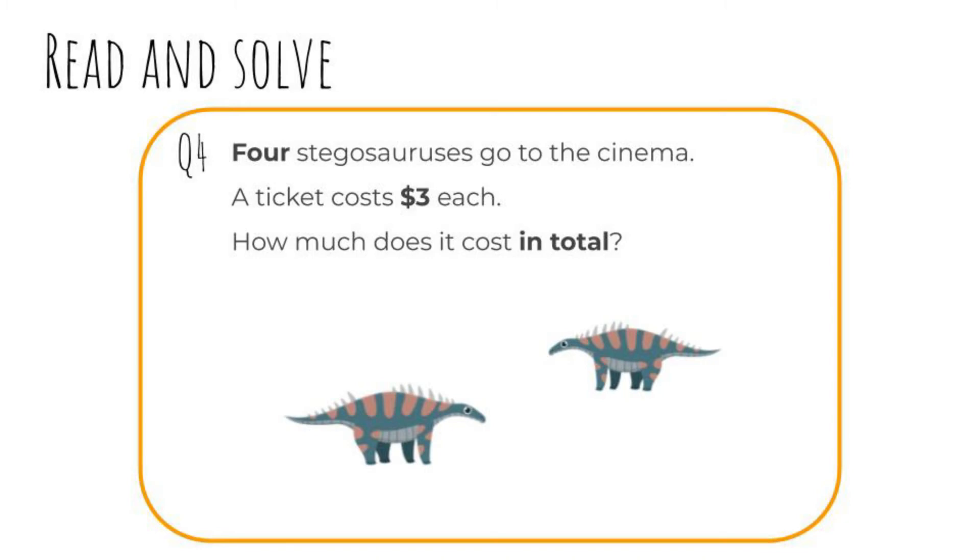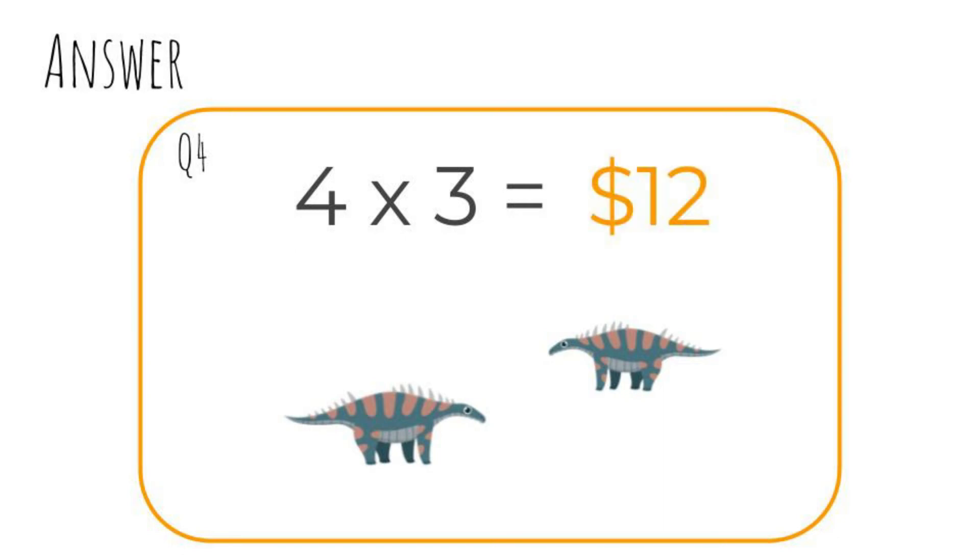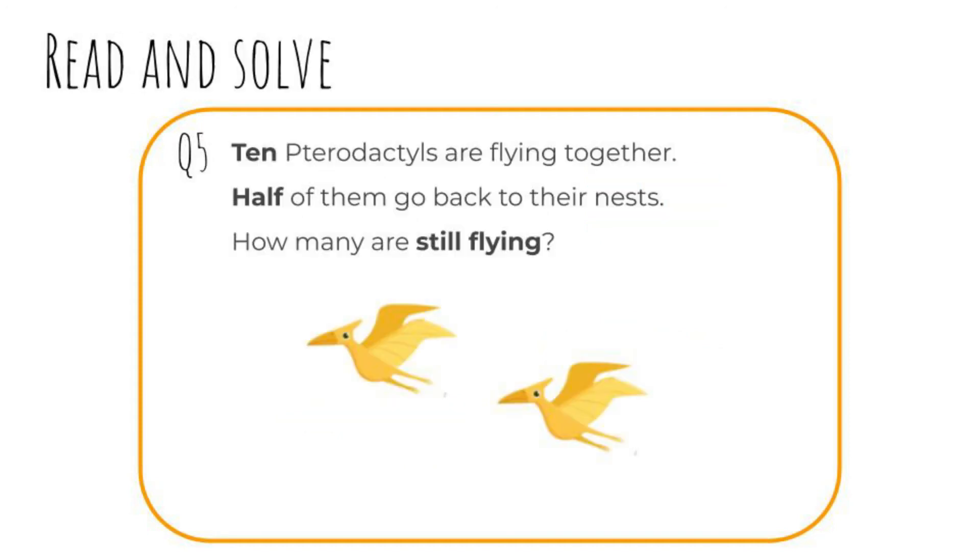Question four: Four stegosauruses go to the cinema. A ticket costs three dollars each. How much does it cost in total? Pause the video and write your answer now. Okay, let's check. Four times three equals twelve. It costs twelve dollars in total.